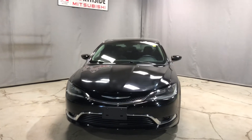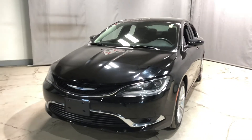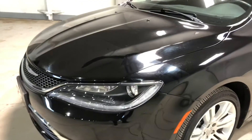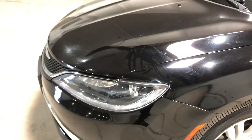Underneath the hood you have a V6 engine giving you tons of horsepower to pass by any traffic nice and easily. You also have the 3M on the front here preventing any scratches or chips on the hood.